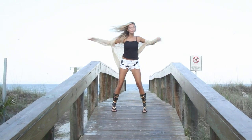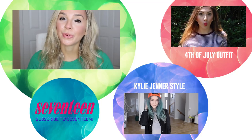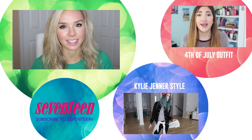So there were my three-in-one looks! Make sure to leave in the comments below what your favorite look was. Thanks so much for watching this video. If you enjoyed it, make sure that you are subscribed to Seventeen Magazine's channel.